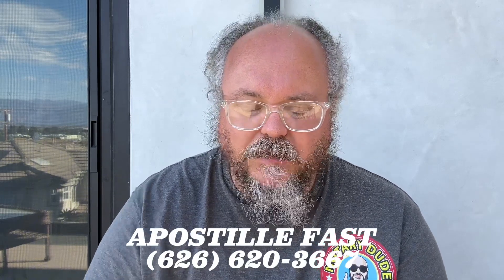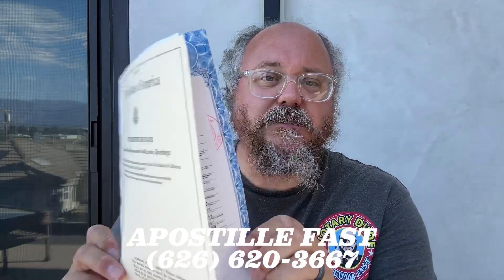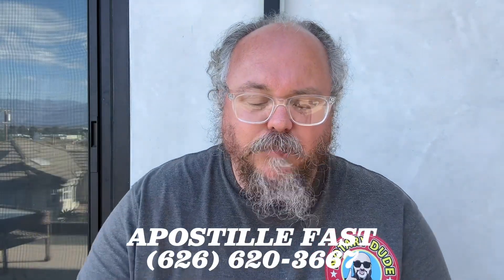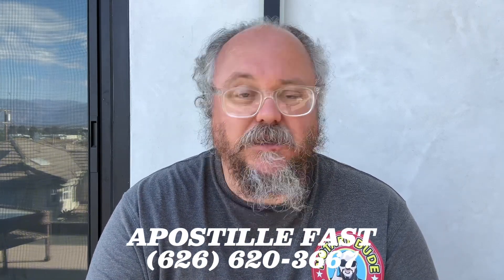What is all involved with this? How do you go about doing it, how long does it take, and what does it cost? What I'm going to need is the actual birth certificate itself — whatever state issued it, it has to be the original. You don't have to be living in that state to get the Secretary of State apostille completed. You can just mail me the birth certificate. This gentleman who had this done was actually living in Utah and sent it to me here in California. Once I have the birth certificate, I can get the ball rolling. If it's a California document, I can get the apostille done within one or two days.